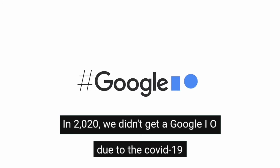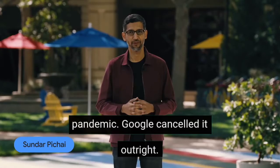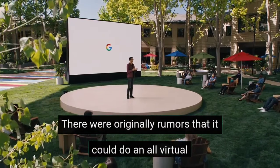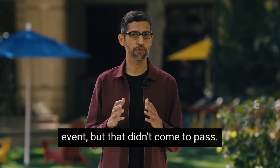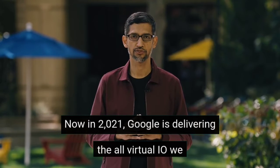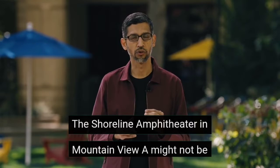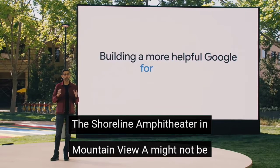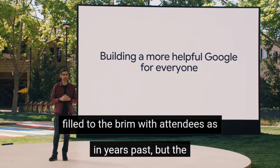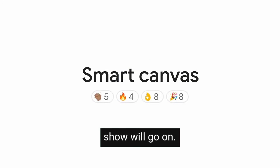In 2020 we didn't get a Google IO due to the COVID-19 pandemic — Google canceled it outright. There were originally rumors that it could do an all-virtual event, but that didn't come to pass. Now in 2021, Google is delivering the all-virtual IO we were hoping for last year. The Shoreline Amphitheater in Mountain View, CA might not be filled with attendees as in years past, but the show will go on.